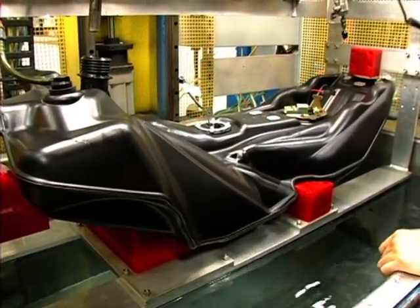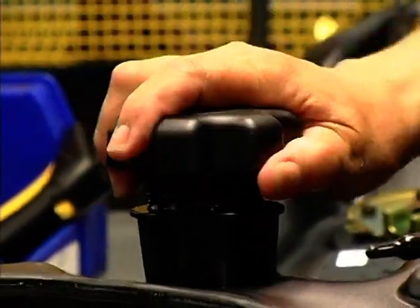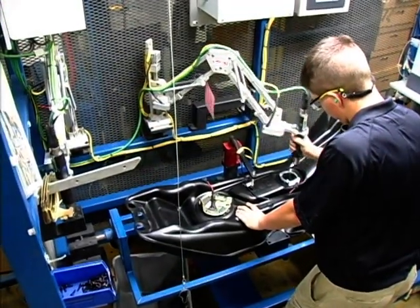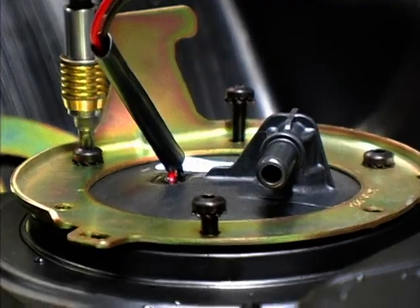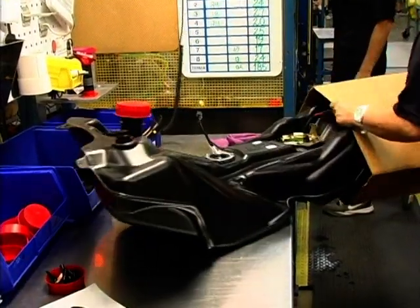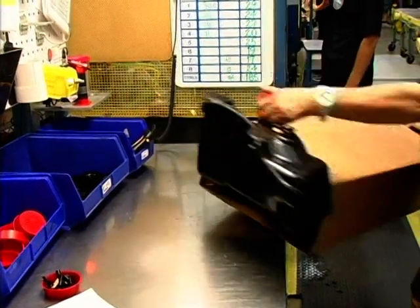Tank assemblies and components are tracked by barcodes. Key parameters are checked at each station, and the tank is not released to the next station if the specifications are not met. Component assembly under the single-piece flow system allows full assemblies to be produced, quality tested, and packed at full machine-line speeds. Completed tank assemblies are ready for installation at customers' plants.